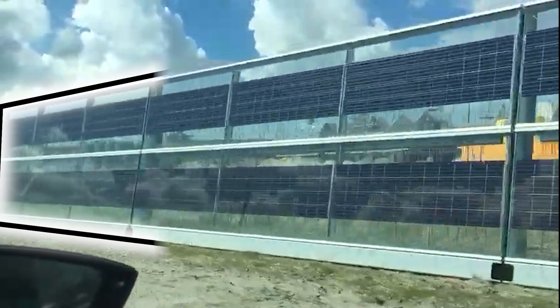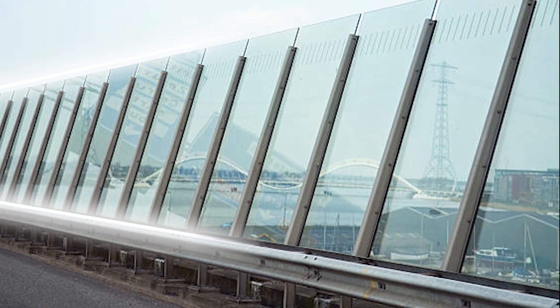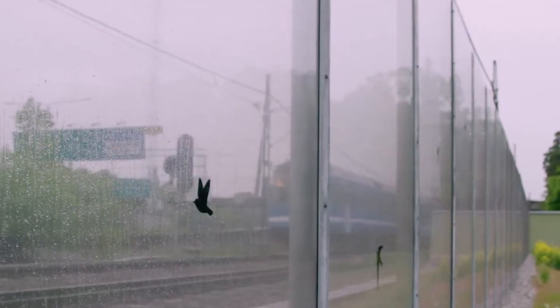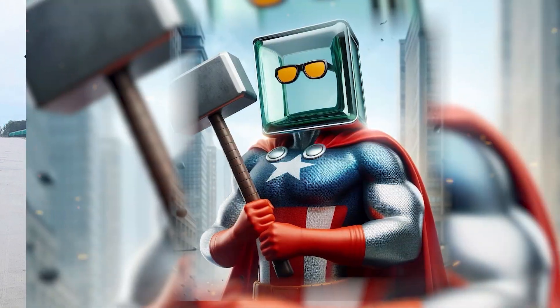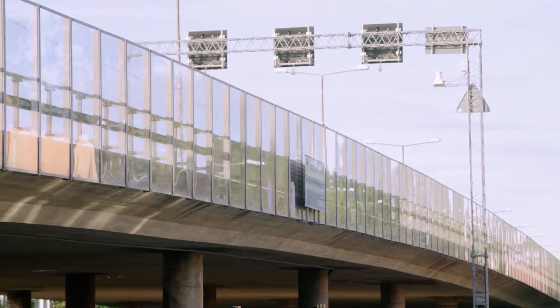Hammerglass Post Free is a super cool road safety barrier made from a super strong, clear material called hammerglass. These barriers don't need metal posts, so they're safer if there's an accident. Plus, hammerglass is almost impossible to break — it can handle bad weather, sunlight, and even graffiti. Because it's clear, it doesn't block your view, which is perfect for drivers and pedestrians.